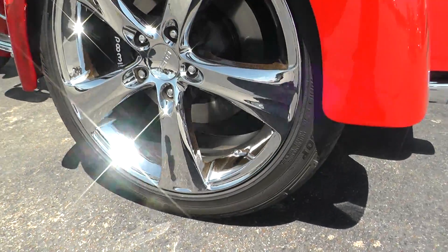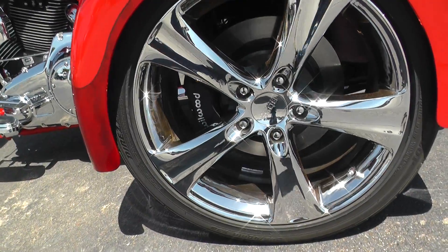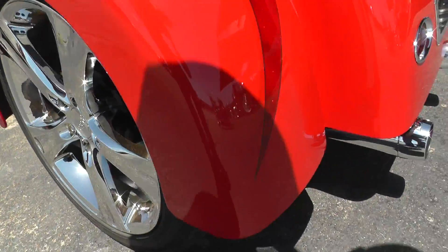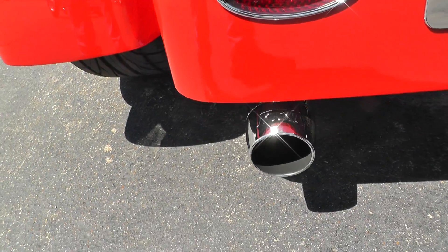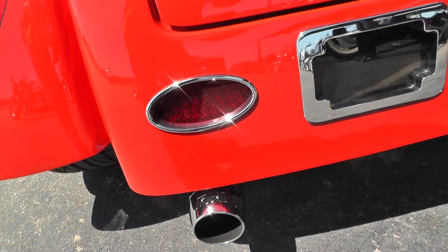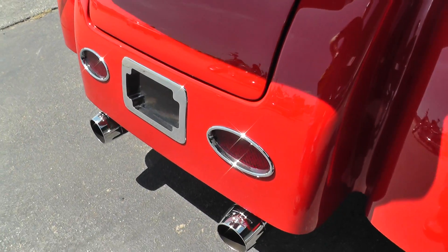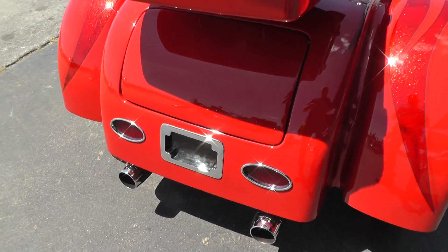Embossed rims. Got the Wilwood calipers. Fat Bagger Incorporated mufflers. I think that's Lockwood recessed lights.